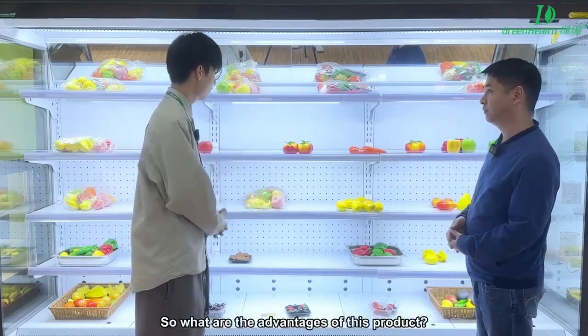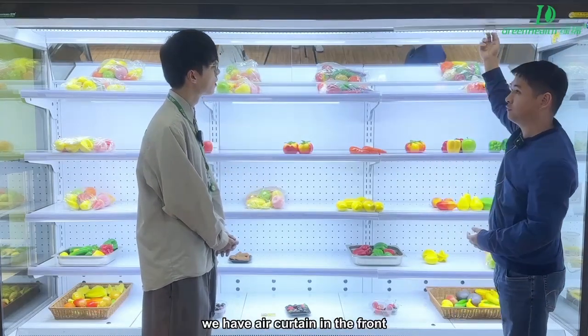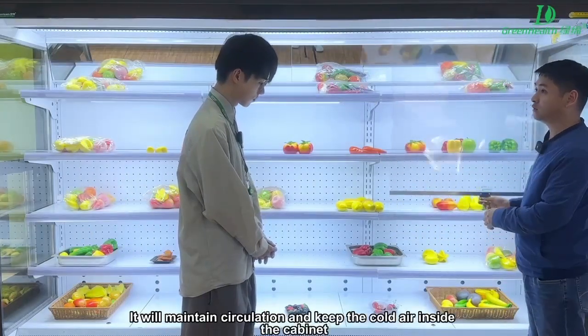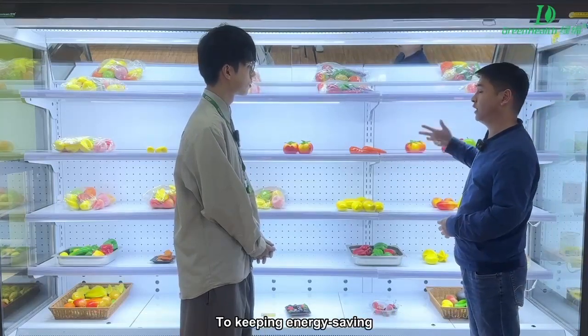So what are the advantages of this product? We have air curtains in front. When at night, people can move the air curtains to the bottom to make a circulation of the cold air inside the cabinet, to make it energy saving.